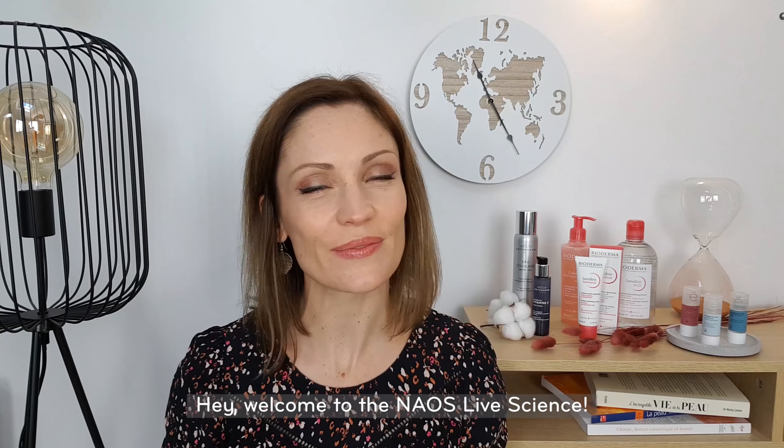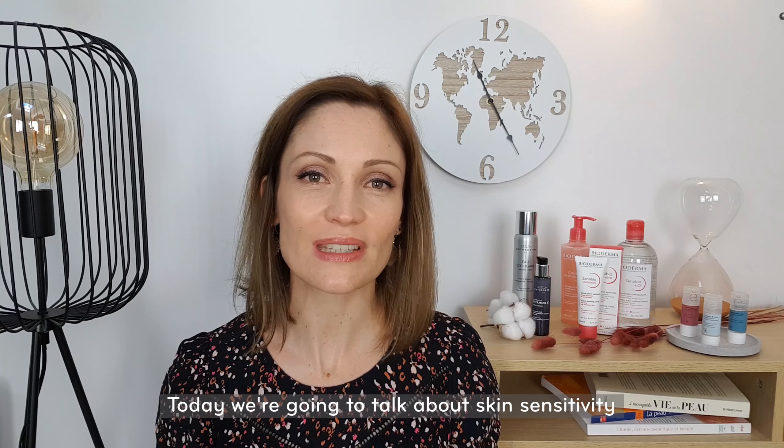Hey, welcome to Nell's Life Science. Today, we're going to talk about skin sensitivity.